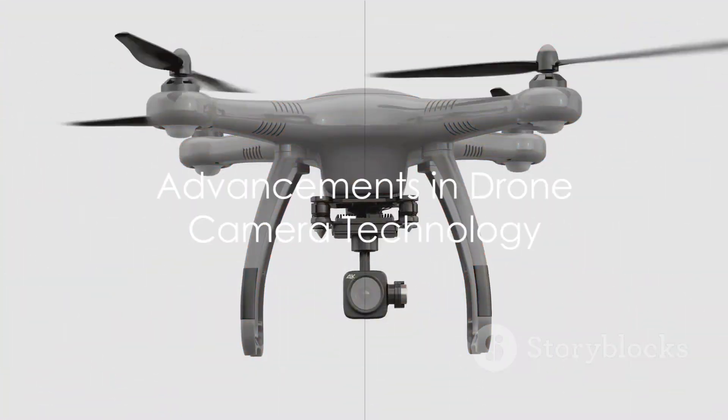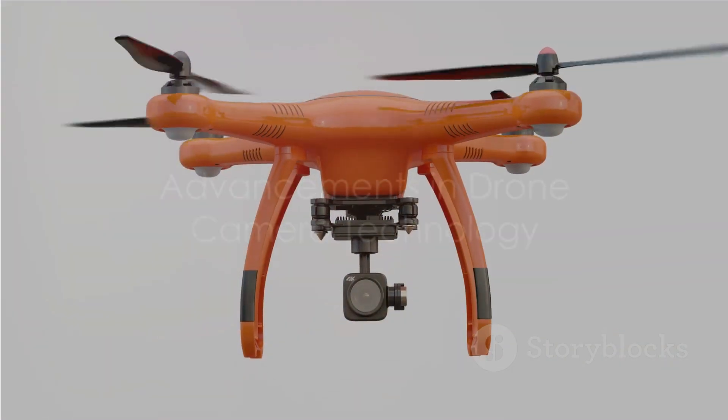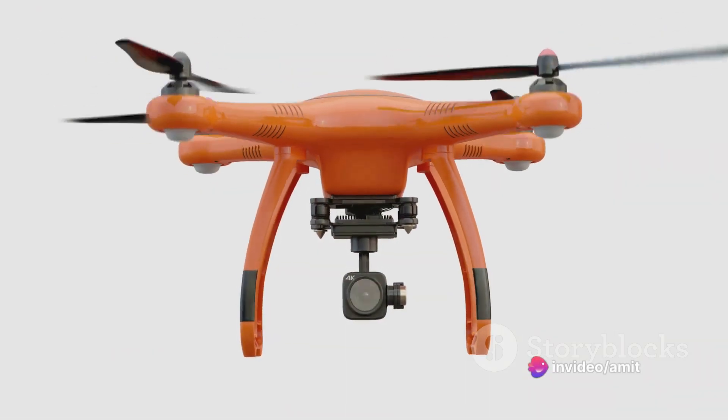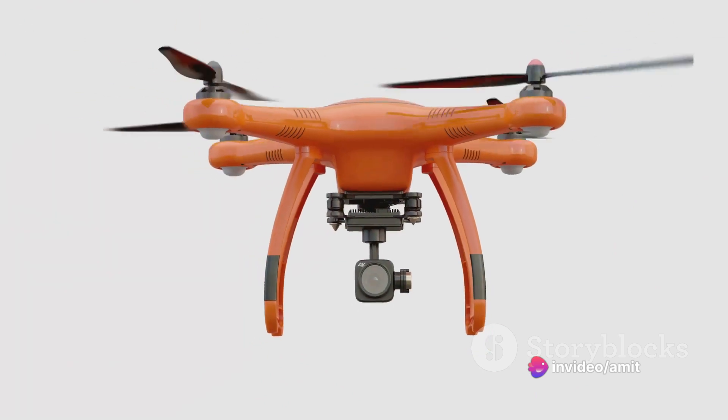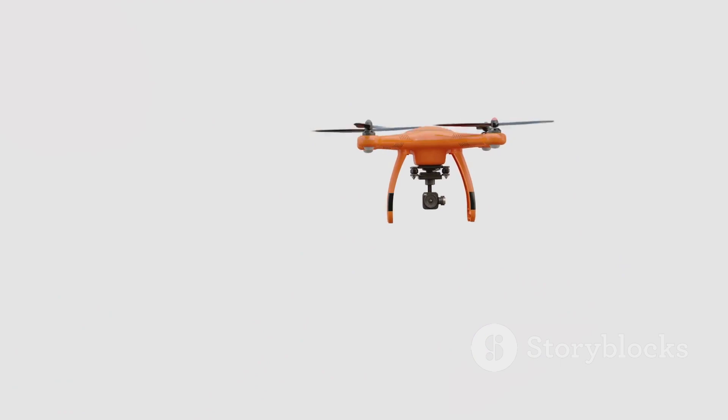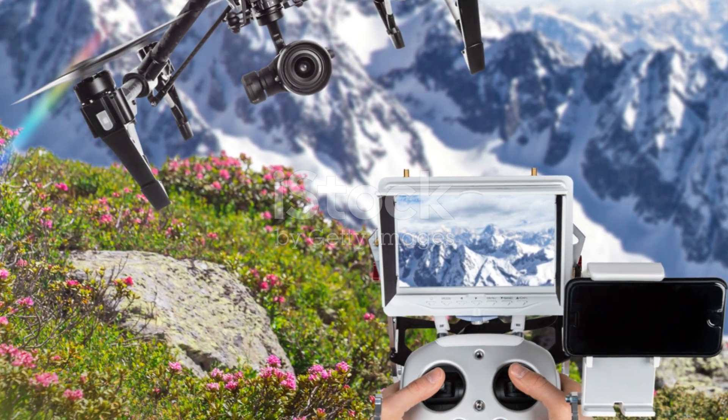One key development has been the advancement in drone camera technology. Today's drones can capture 4K resolution, allowing for incredibly detailed and vibrant shots. They also have advanced stabilization systems, ensuring smooth footage even in challenging weather conditions.